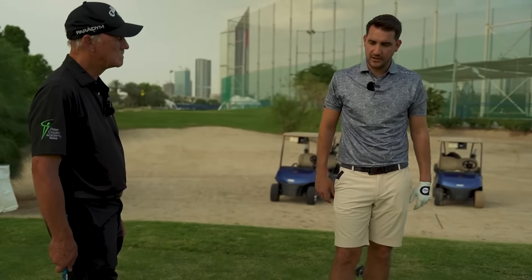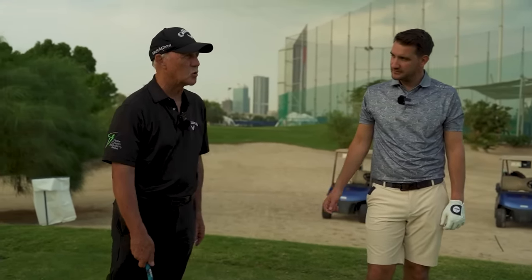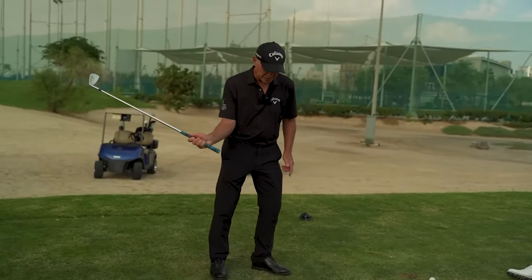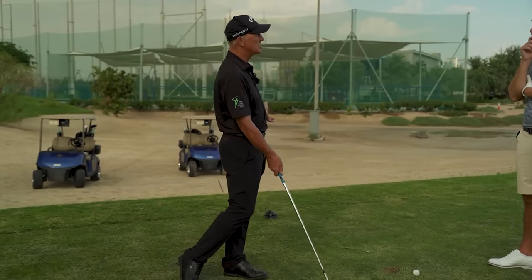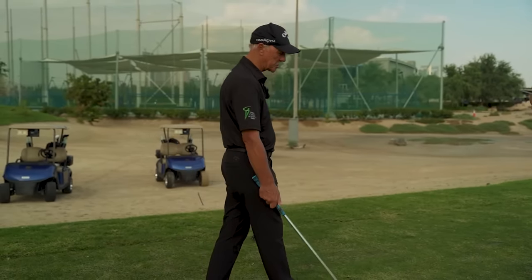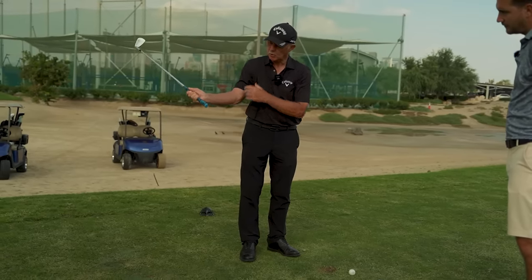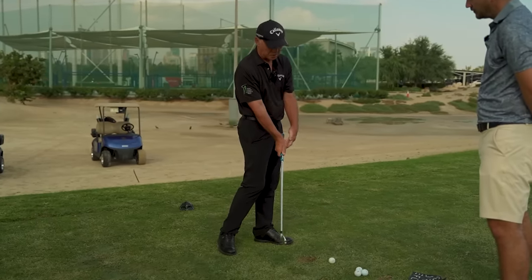Looking at a specific swing, trying to create a little bit more width on the downswing is going to give you more time to get the body matched up. Too many players get narrow, thinking it's power. But if you get narrow, the body is in the way and you can't pull through with the body to get the club stably through — you'd almost have to wait for it and manipulate the face.